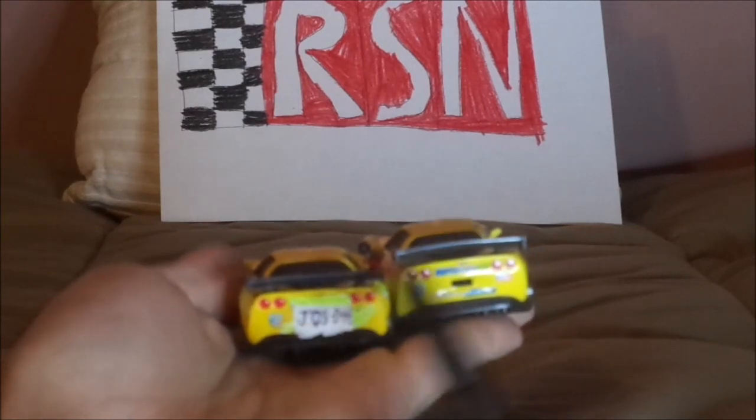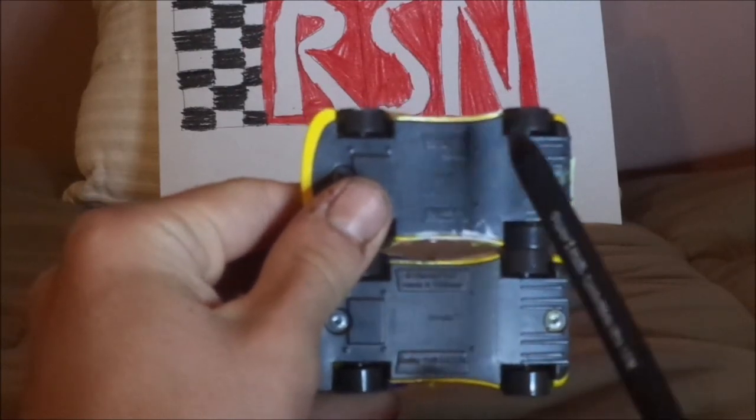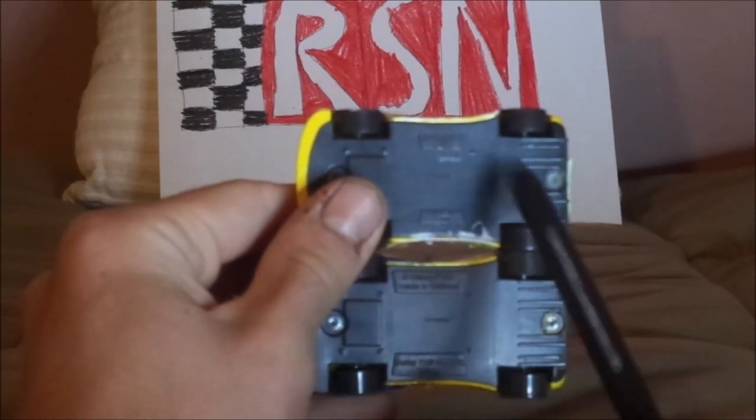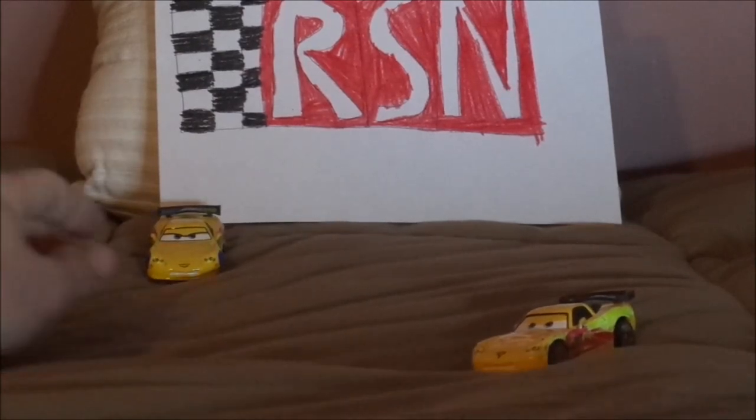Both have the red tail lights and the Corvette logo on the back and the number 24 on the back. License plate powered by on one, and the American flag on the other. Both have the Corvette logo and the Mattel logo on the undercarriages, and the Disney/Pixar logo. Underneath: one says China, the other says Vietnam. And that is it.